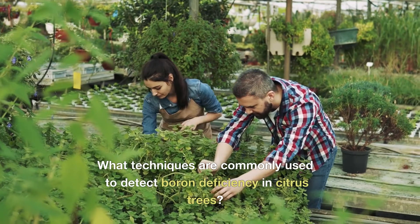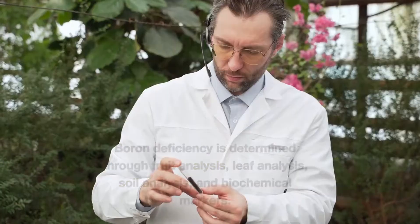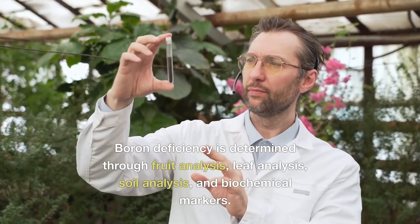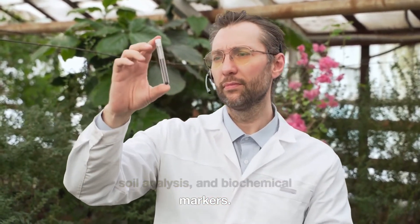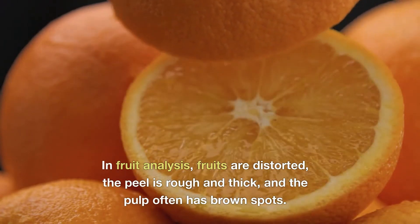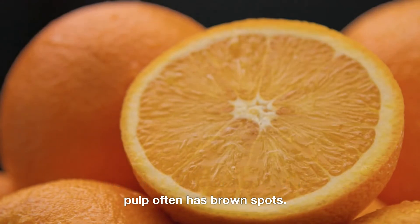What techniques are commonly used to detect boron deficiency in citrus trees? Boron deficiency is determined through fruit analysis, leaf analysis, soil analysis and biochemical markers. In fruit analysis, fruits are distorted, the peel is rough and thick, and the pulp often has brown spots.